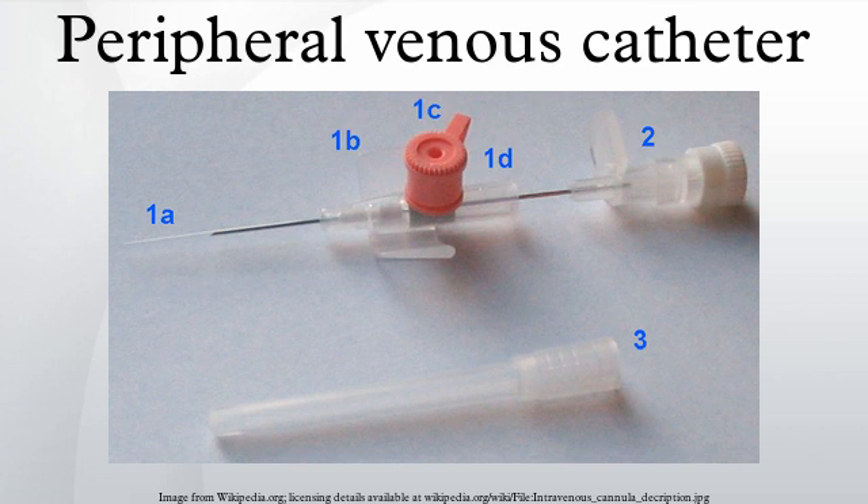In children, a local anesthetic gel is applied to the insertion site to facilitate placement.